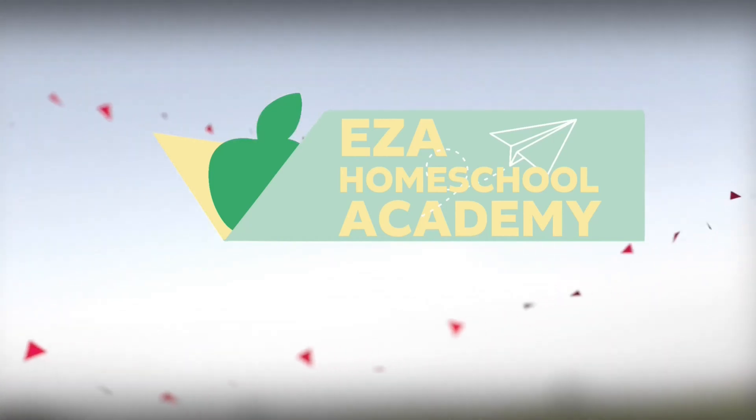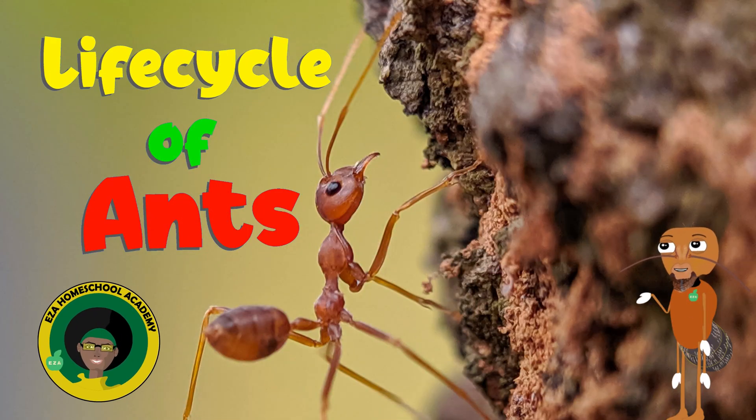Welcome to EZ-A Homeschool Academy. Life Cycle of Ants.